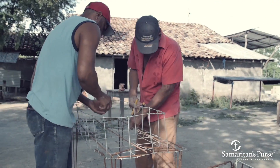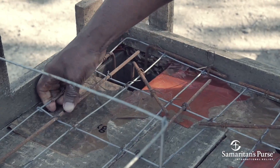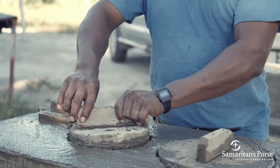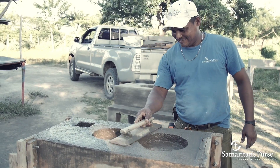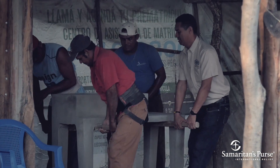Thankfully, there is a life-saving solution for Rosa Maria and other struggling families like hers. Today, she will put out the open fire in her kitchen and begin cooking with a new stove from Samaritan's Purse. This simple one-piece concrete stove, known as a clean cook stove, will protect the lungs of Rosa Maria and her family by trapping all of the potentially deadly smoke inside, then sending it safely up a chimney pipe.